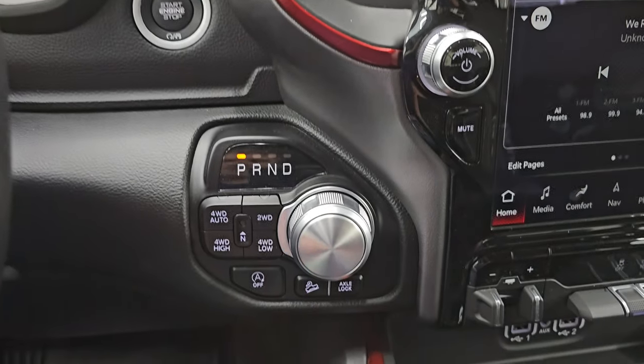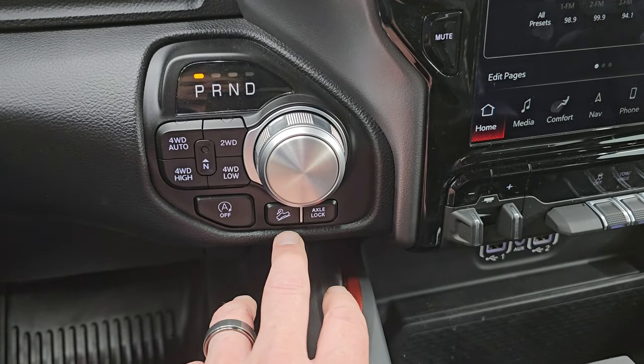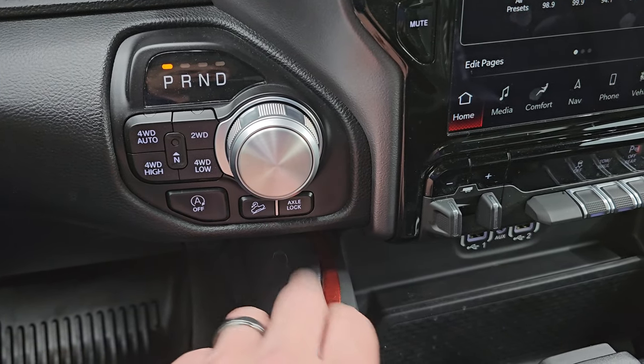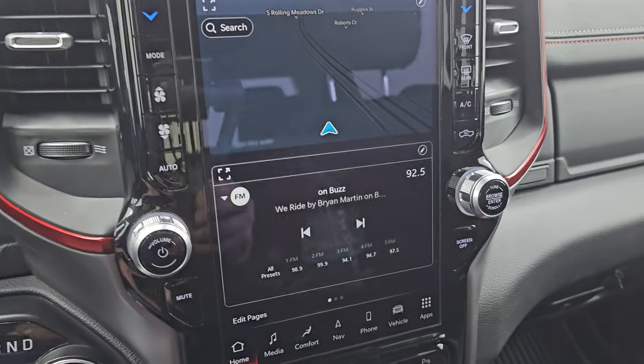Push-button start, push-button four-wheel drive, 8-speed automatic transmission, and start-stop capabilities. There's your downhill assist control and your rear axle lock, part of the Rebel package.